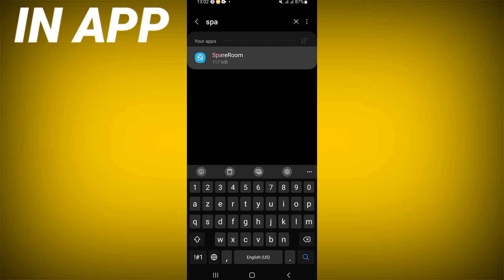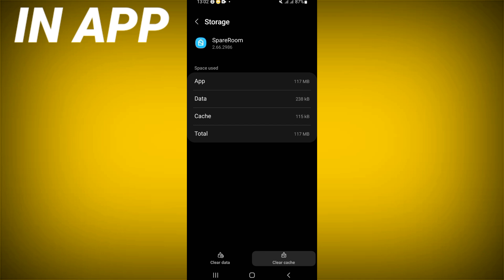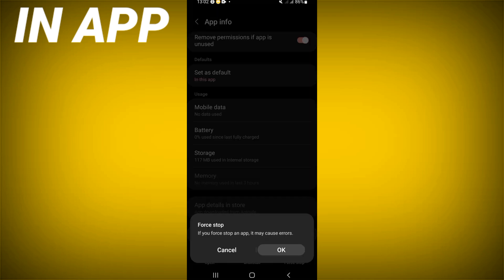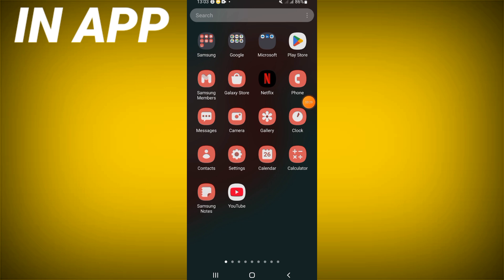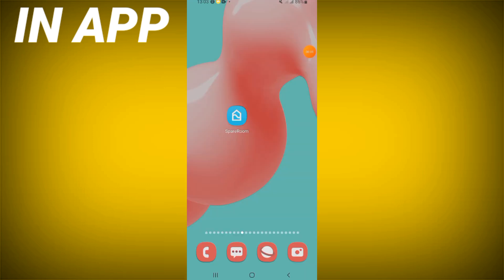Scroll down this list, click the Storage option, click Clear Cache, and go back. Click Force Stop and click OK. You should also go to the Play Store or App Store and update SpareRoom, then restart your device after doing this.